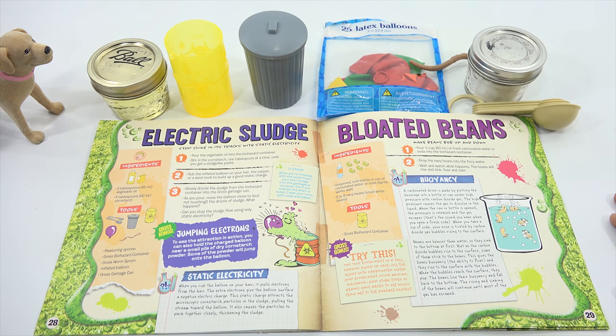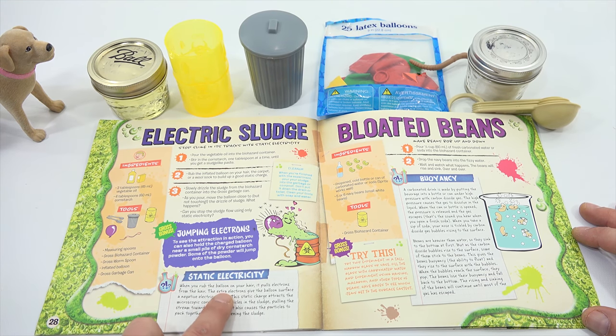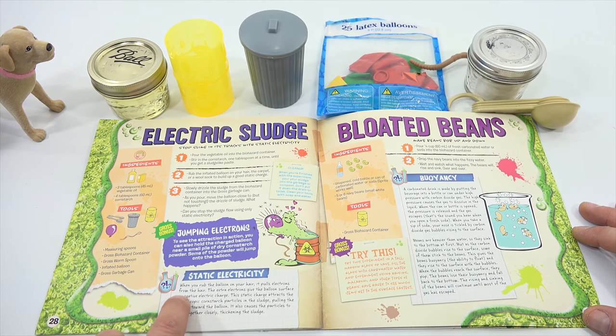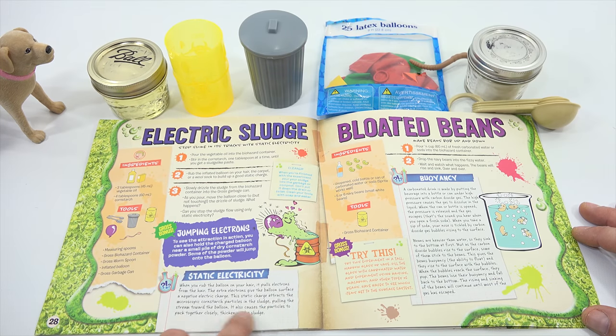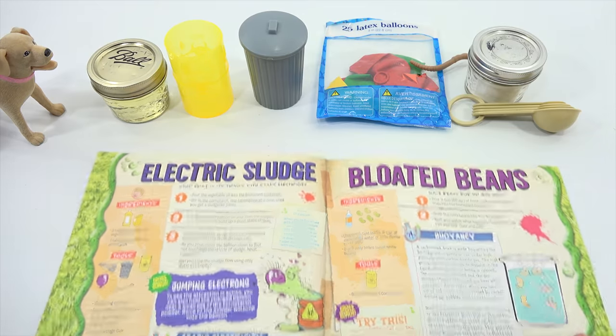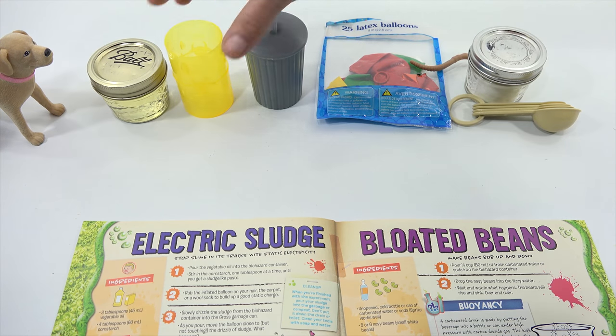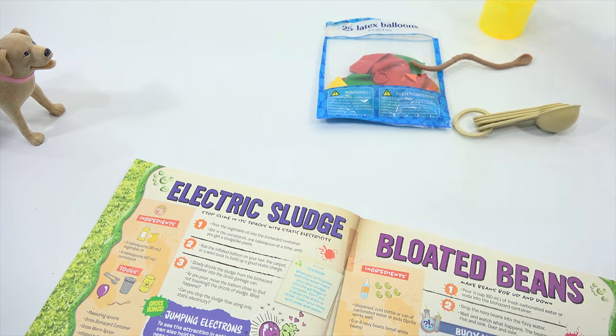Jumping electrons! To see the attraction in action, you can hold the charged balloon near a small pile of dry cornstarch powder — some of the powder will jump onto the balloon. When you rub the balloon on your hair, it pulls electrons from the hair. The extra electrons give the balloon surface a negative electric charge. This static charge attracts the microscopic cornstarch particles in the sludge, pulling the stream toward the balloon and causing the particles to pack together, thickening the sludge.